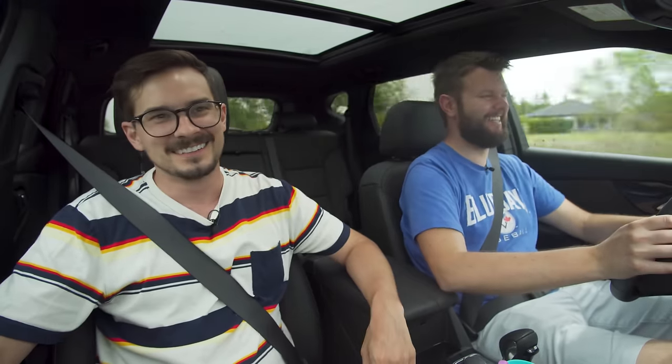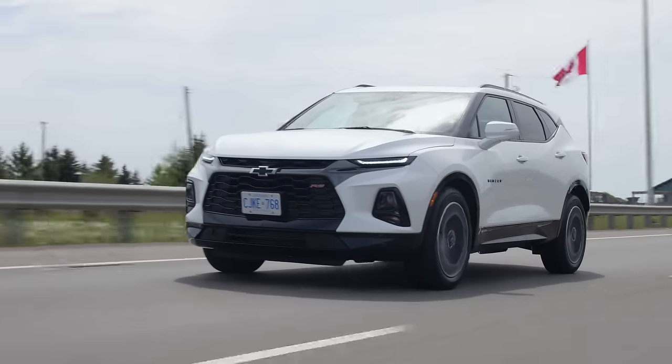I already accidentally selected my volume and changed the channel because there are buttons back here on the shifter. My Prowler has them and pretty much all Chryslers have it. Now everyone's probably wondering why we haven't addressed the Blazer naming thing yet — we'll get to that soon.